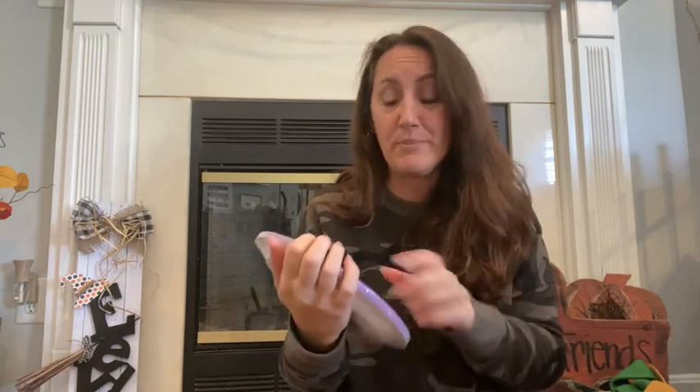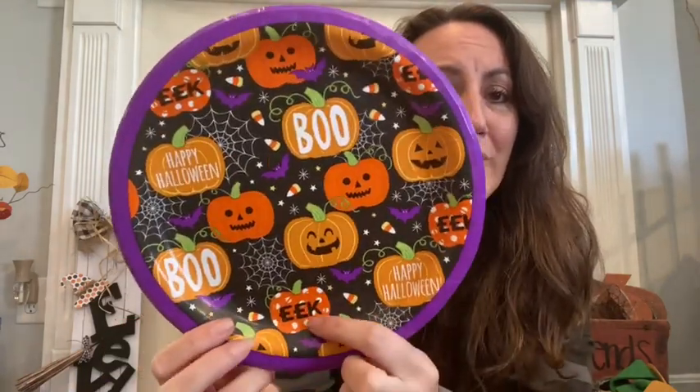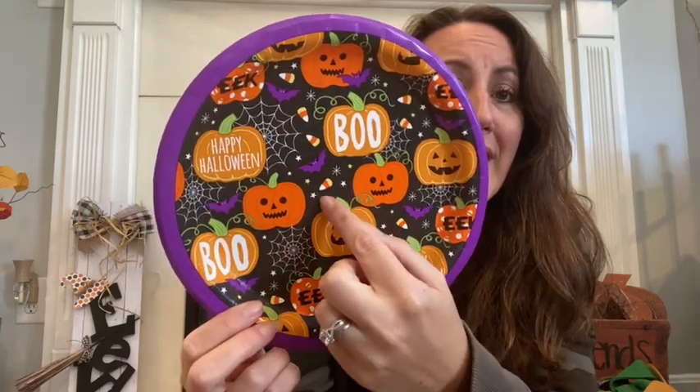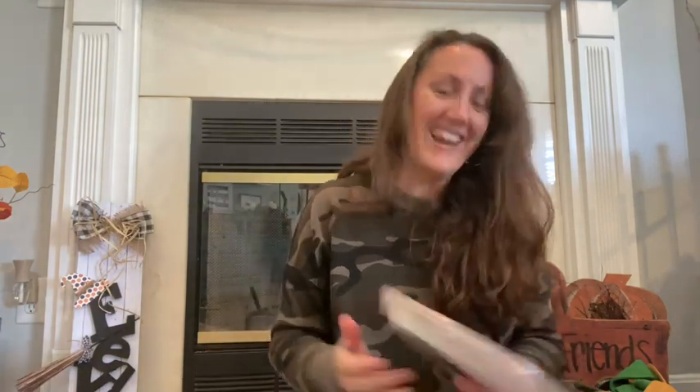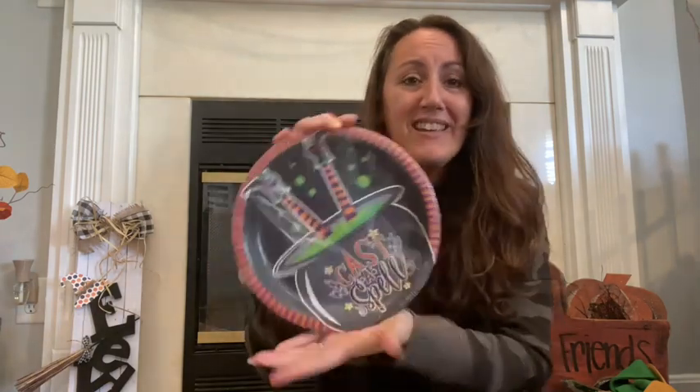I grabbed these cute Halloween plates. If you really look at this plate — you've got little orange and white polka dots that say 'eek,' you've got 'boo,' little candy corn, cute little purple bats and spider webs. This little plate is so cute. We're just going to eat a sandwich off of it and throw it away, but it saves me from doing a lot of dishes. I also got the 'Cast a Spell' one. I've decorated our house in a lot of witch and Hocus Pocus themed stuff, so this is going to fit in perfectly in our kitchen. We're going camping, so we'll take these paper plates with us.